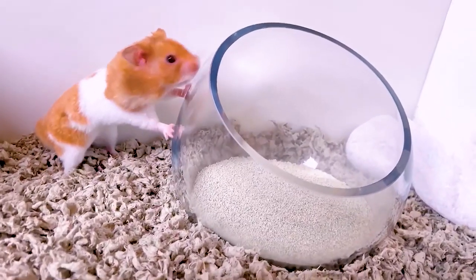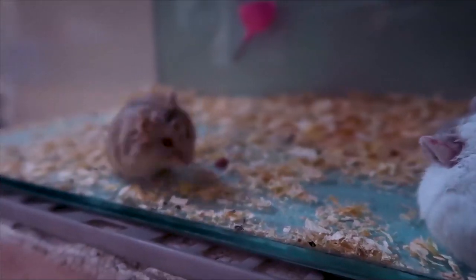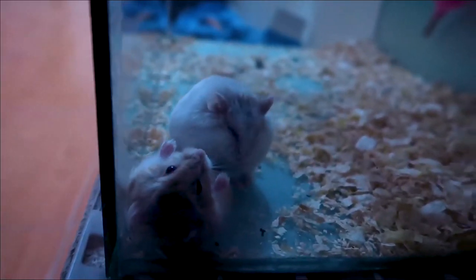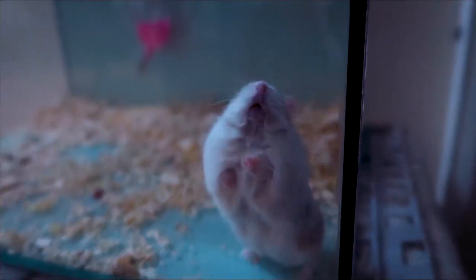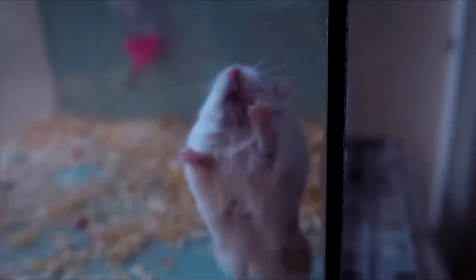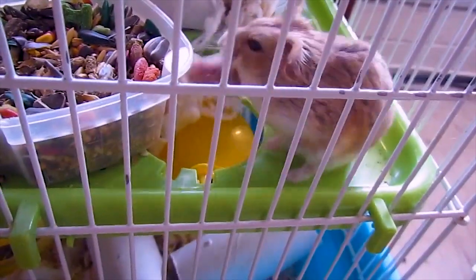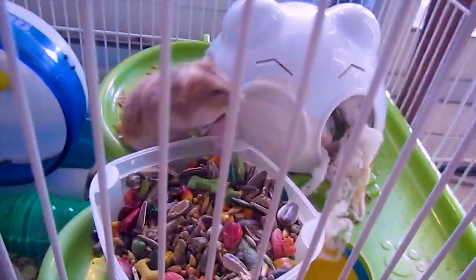Ensure the right temperatures and proper ventilation where you place the cage. Cold temperatures could make your hamster catch a cold. Too hot and stuffy environments also make the hamster uncomfortable. To get it right, place the cage in a well-ventilated area of the house. Use a sturdy table that will not allow the cage to fall when it shakes. And keep corn cobs, cat litter, fragranced bedding and newspaper out of your hamster's reach. Those substances could hurt the hamsters.